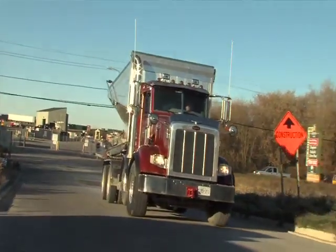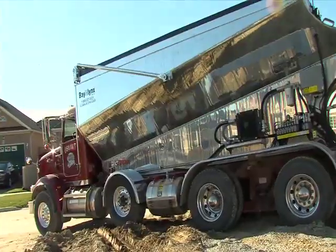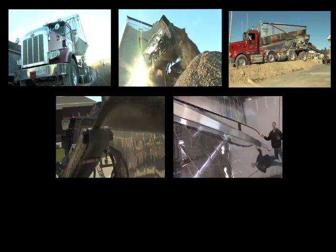Anyone delivering aggregate for a living today definitely needs to seriously consider adding the ultralight to their fleet. This truck works all day, every day. The ultralight has met every one of our requirements: bigger, better, stronger, faster, lighter.